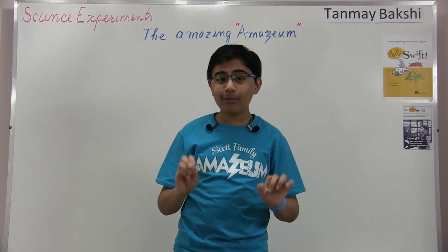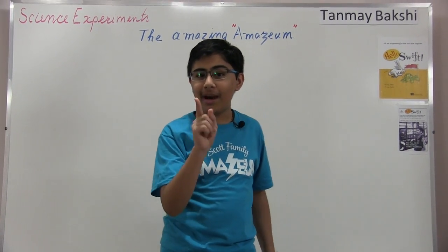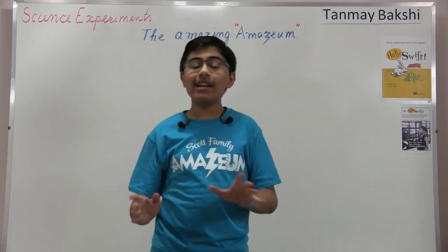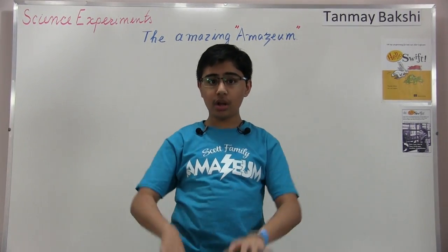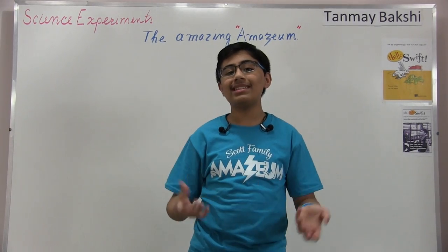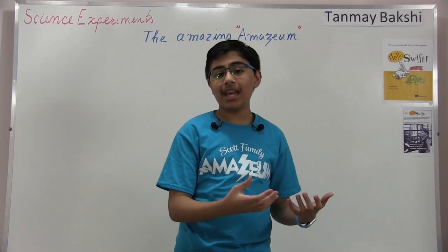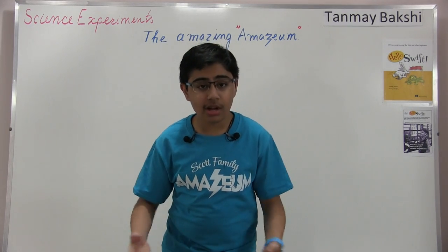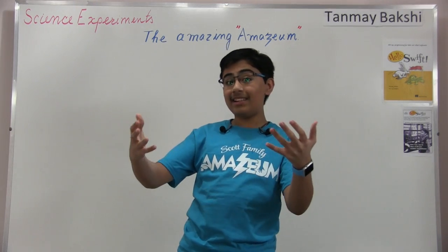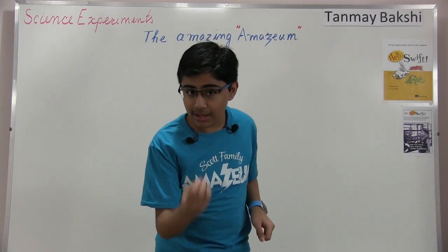Just before I get into this science experiment today, I'd like to talk a little bit about my trip to Arkansas. Just around a week ago, I actually landed back in Toronto from Bentonville, Arkansas, or Northwest Arkansas. While I was in Arkansas, I actually had two keynotes — one for Walmart at their David Glass Technology Center, which is basically the Walmart technology headquarters, and also Grit Studios in Bentonville.